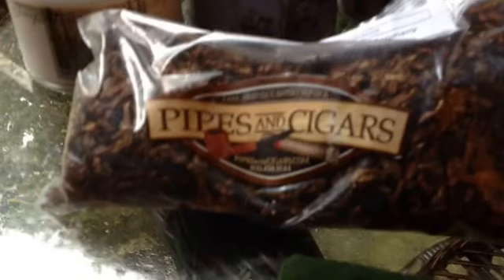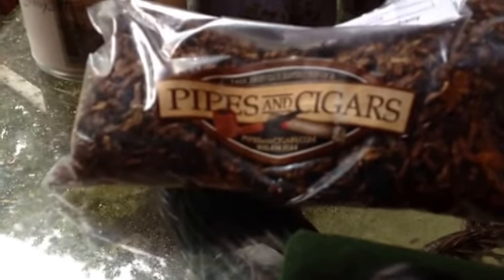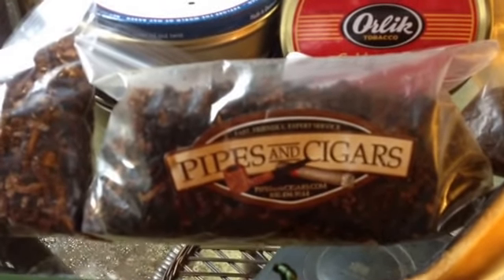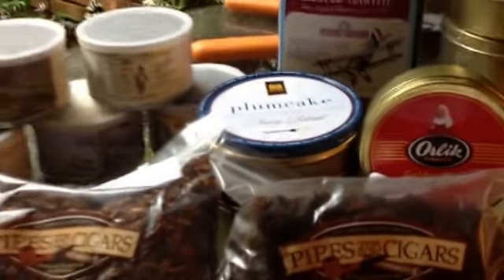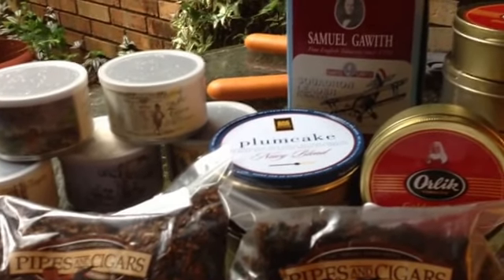A couple other ones I had to pick up in bulk were C&D Epiphany — I really like that blend. Kind of didn't like it at first, but the more I've smoked it, it kind of grew on me. Got some McBaron 7Cs, and that is one of the best-smelling, best-tasting aromatics I think I've ever had. And then I had to have some Peter Stokkebye Luxury Bullseye Flake. With this little purchase, that kind of calmed down my TAD symptoms and I've been doing a whole lot better.